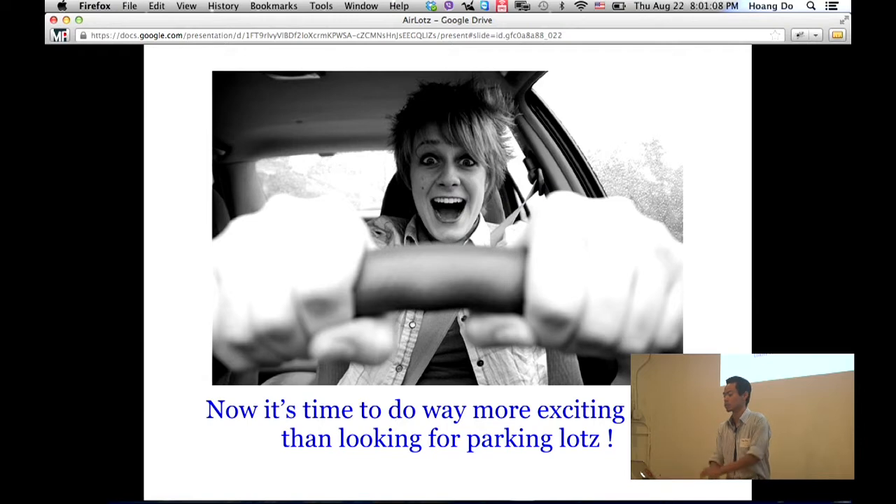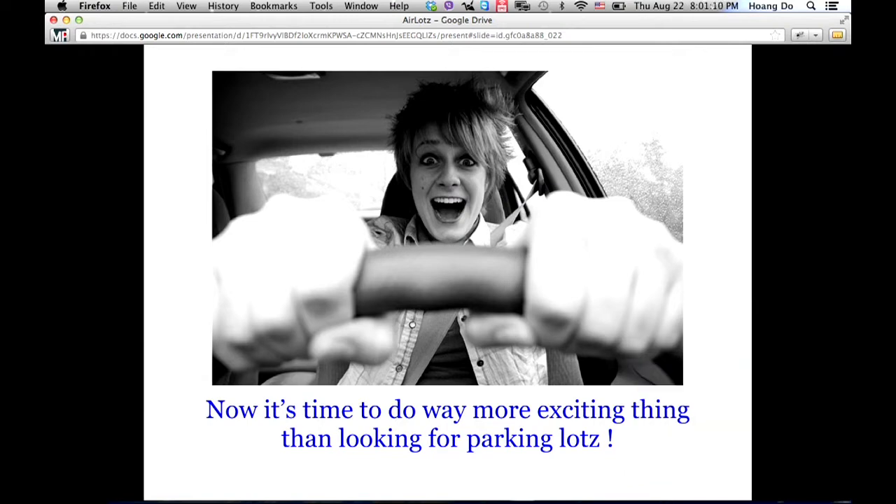Now you can spend your time doing way more exciting things than parking. In general, people spend 4,000 hours of their daily life just looking for a parking spot — so we're trying to stop that.